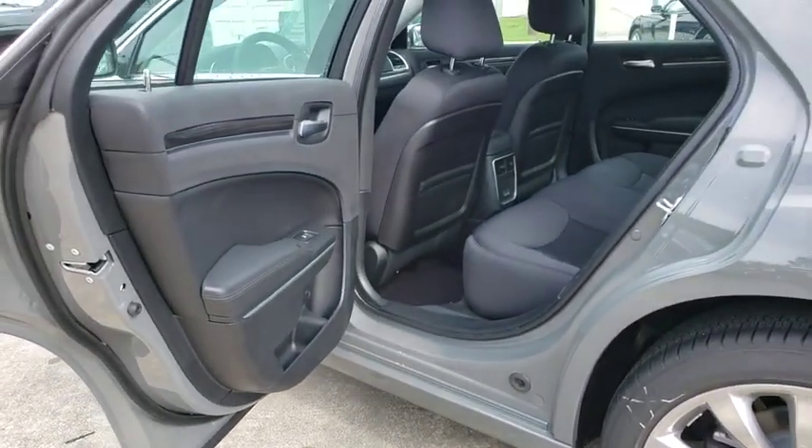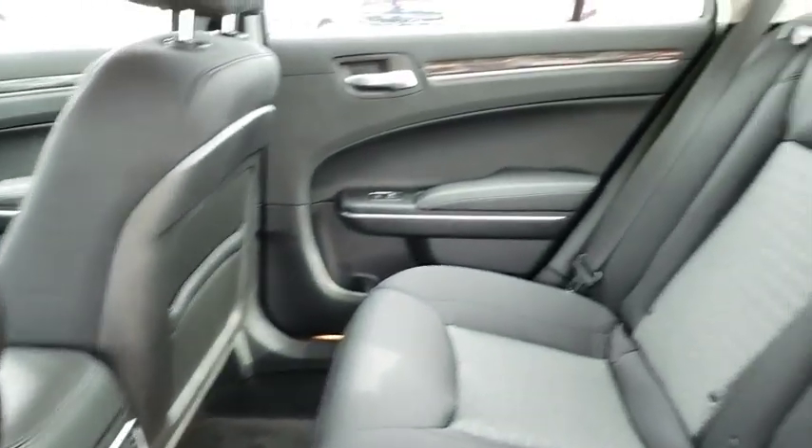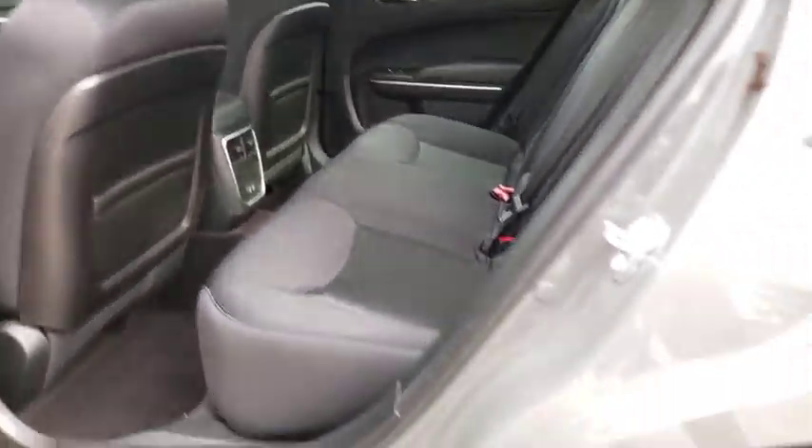Four-wheel disc brakes, keyless start, cruise control, auto-dimming rear view mirror, aluminum wheels, floor mats, climate control, rear defrost, power windows. Come see the car for yourself.